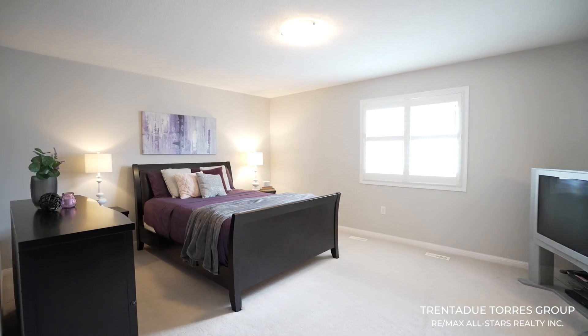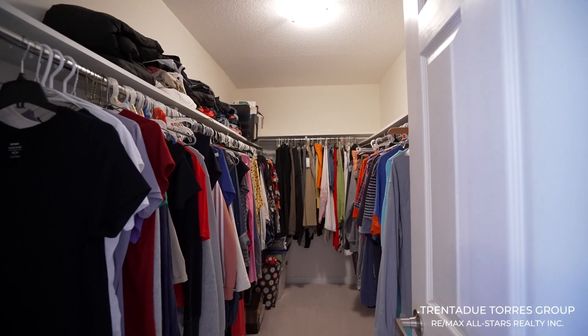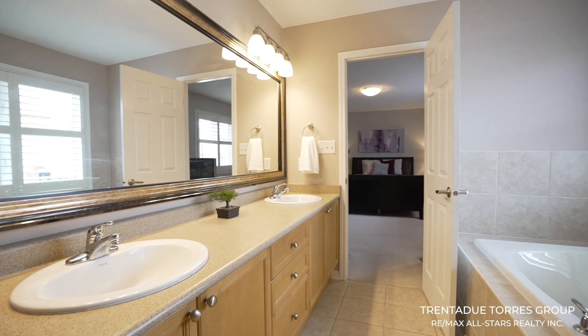Walking into the primary bedroom, you have a grand feeling with double door entry, oversized walk-in closet, and plenty of room to add a seating area. The five-piece ensuite has a double vanity, soaker tub, and upgraded glassed-in shower.